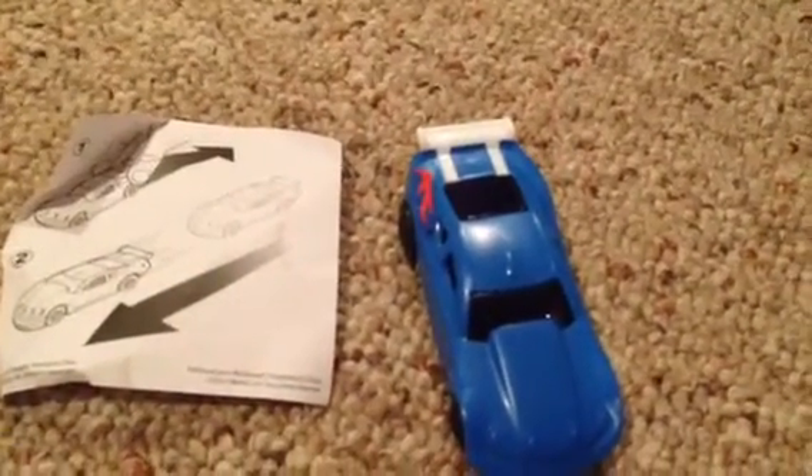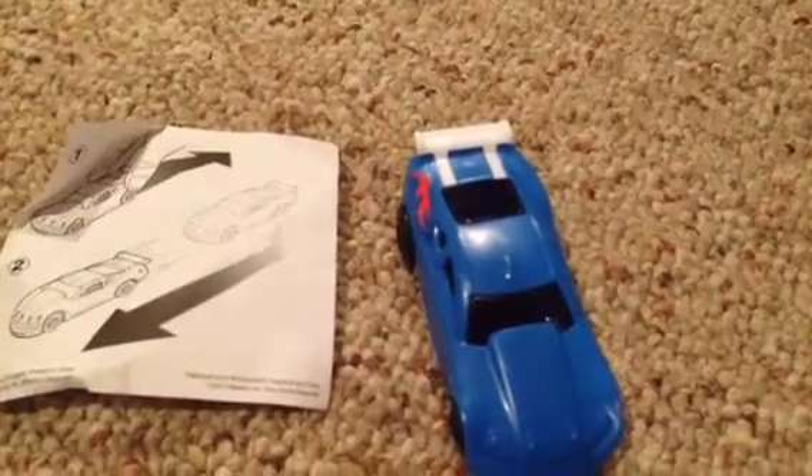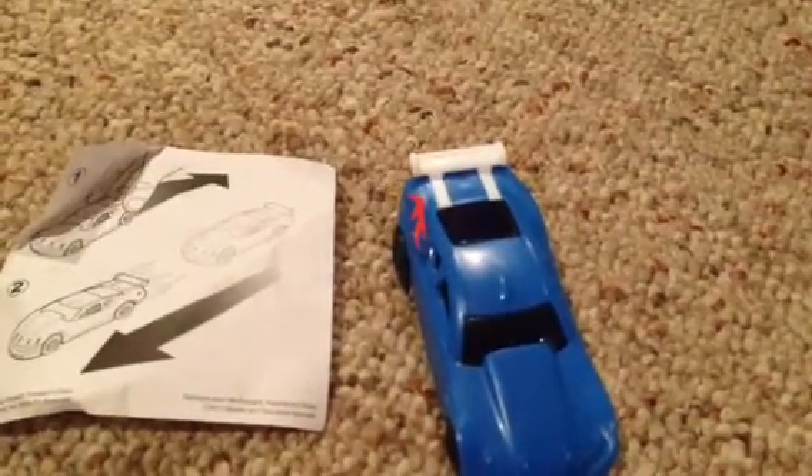Number 2. Number 2 goes on the roof. Am I doing this wrong? Number 1 goes on... is that the roof? And that was actually the hood, right?